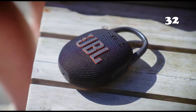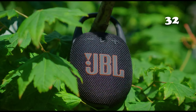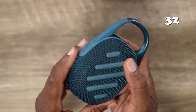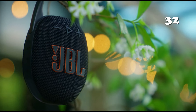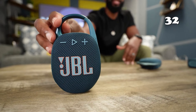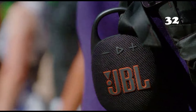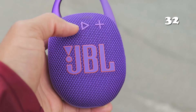Ever wondered how much sound can fit into the palm of your hand? The JBL Clip 5 is an ultra-portable Bluetooth speaker that defies its size with powerful JBL Pro sound and punchy bass. Its carabiner makes it your perfect companion for adventures. With up to 12 hours of playtime and multi-speaker connection capabilities, your music will never miss a beat.